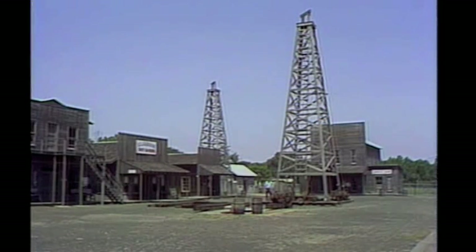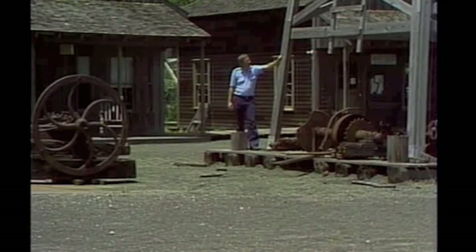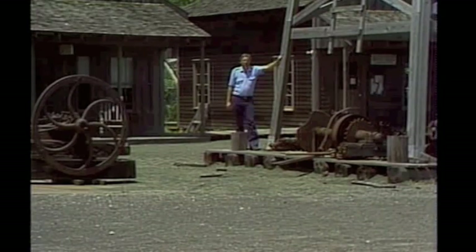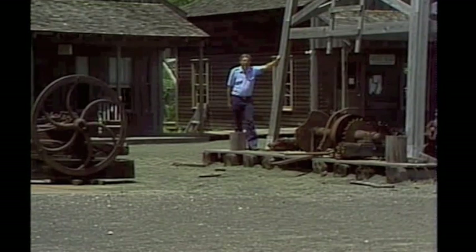Within two years, there were almost 300 producing wells on Spindletop Hill. With the discovery of Spindletop, oil had suddenly become very plentiful.